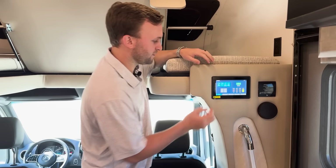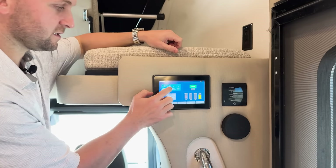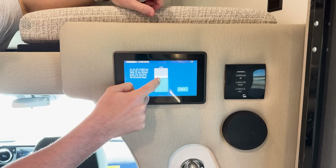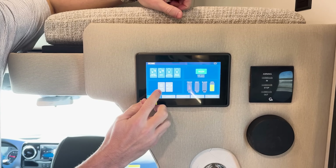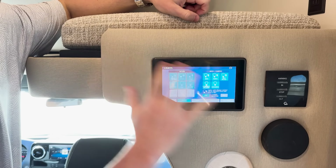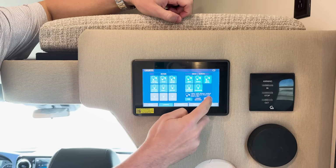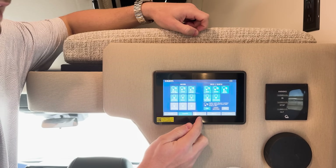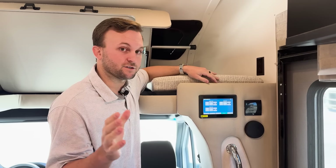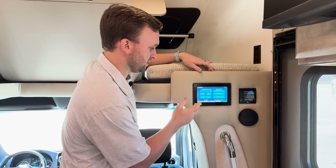This is the Spider system, which controls pretty much everything inside the coach. The home screen has lighting options — those with an up/down arrow can be dimmed by clicking and holding. You also have tank heater, water pump, tank levels, and battery voltage. The second tab shows all interior lights with dimming and a master on/off. The third tab controls your slides — extend or retract. The mechanism tab lets you open your fans from the Spider system, which is new for 2025. The last tab is settings for screen brightness.